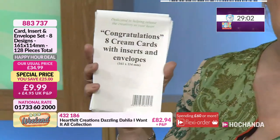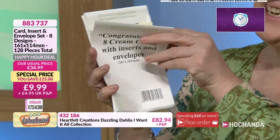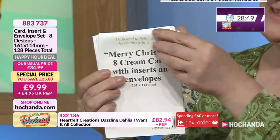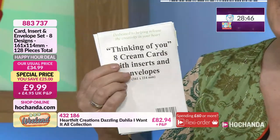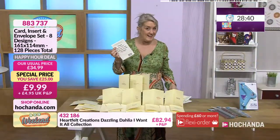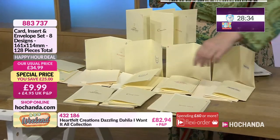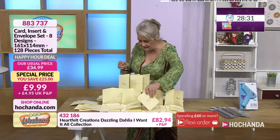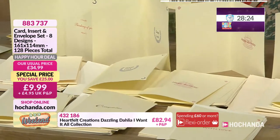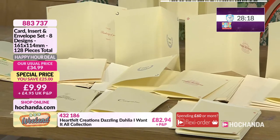Loads of different elements within there — we're getting 16 packs, my goodness. So you've got eight cards and envelopes per pack. You'll have things like your thank yous, your with love, happy birthday, thinking of you, congratulations, good luck, and Merry Christmas. Your final one in that set is your happy anniversary. Covers for all occasions really with those. It's a nice starter set for many of you if you are just getting started with your card making, with nice little illustrations. £9.99, 128 pieces in total — it's a brilliant deal.